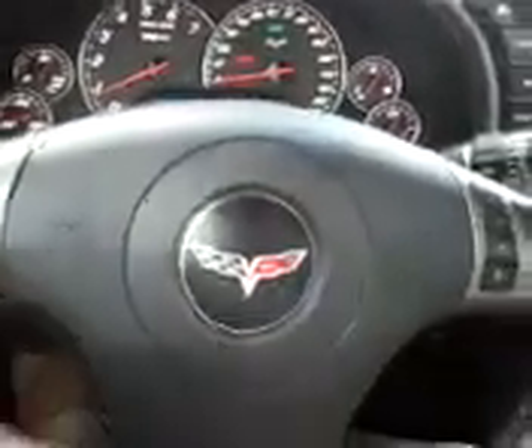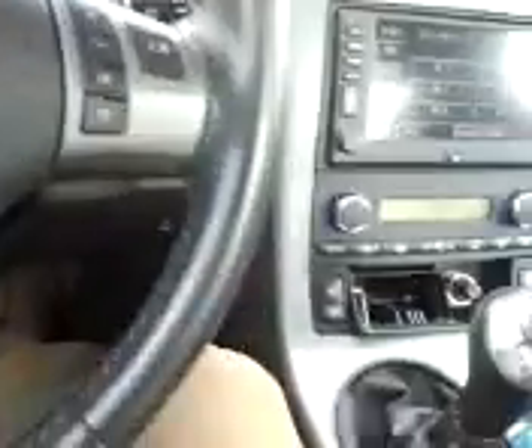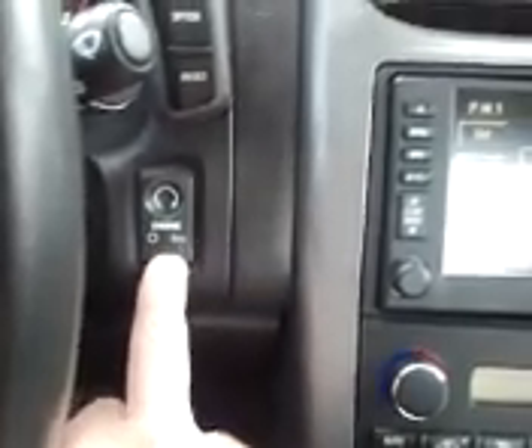This is definitely a sporty car. Corvettes — they know how to make their cars. Pretty damn cool. I always liked this thing. Key fob — so we're gonna turn this off here with the push of a button. It goes off. Wow, that's pretty cool.